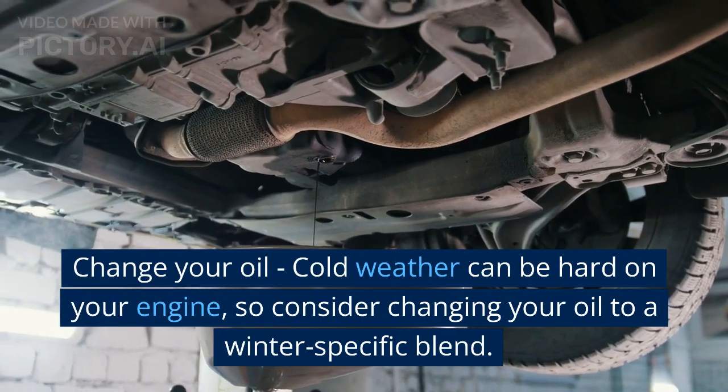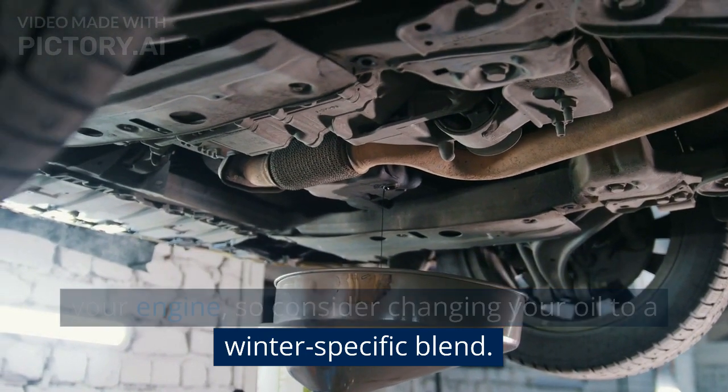Change your oil. Cold weather can be hard on your engine, so consider changing your oil to a winter-specific blend.